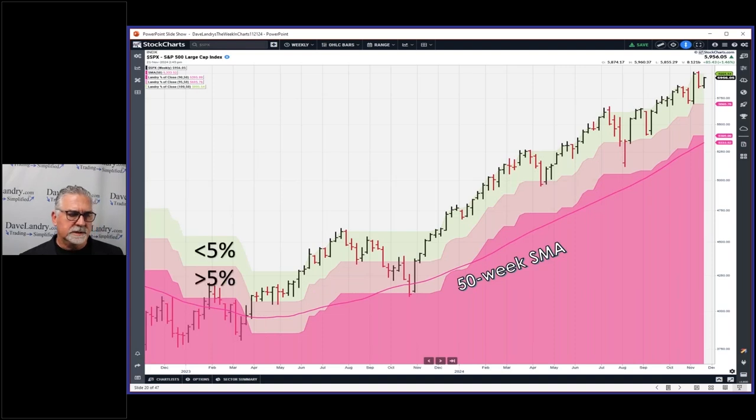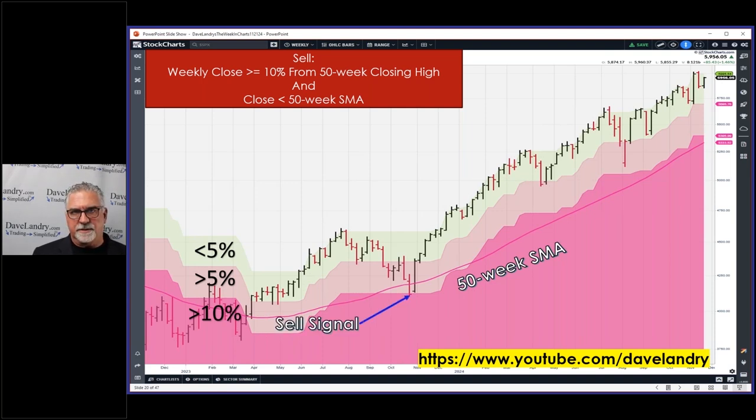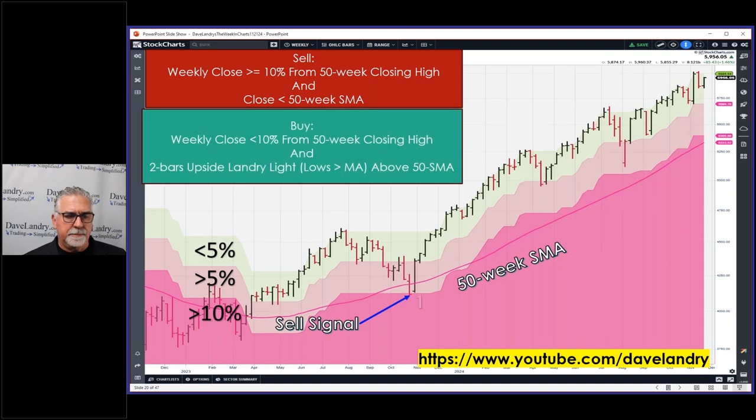Going through this quickly — the zones are here, and Jeff was my motivation to put the zone lines in. Jeff likes to get out of the market when the overall market is down 5 percent or more. I find that 10 percent or more is a good round number, and my whipsaw filter is the 50-week simple moving average. A close below the moving average that's 10 or more percent away from the 50-week closing high is a sell signal. A buy signal is two bars of Landry Light on a 50 simple. The reason I use a simple is I wanted lag built into this system.